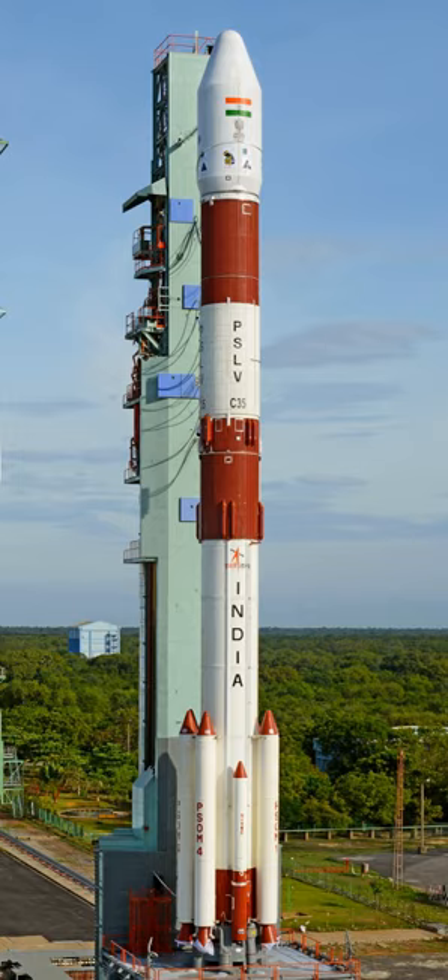The standard version of the PSLV, PSLV-G, had four stages using solid and liquid propulsion systems alternately and six strap-on motors with 9-ton propellant loading. It had the capability to launch 1,678 kg to 622 km into sun-synchronous orbit. PSLV-C35 was the last operational launch of PSLV-G before its discontinuation.